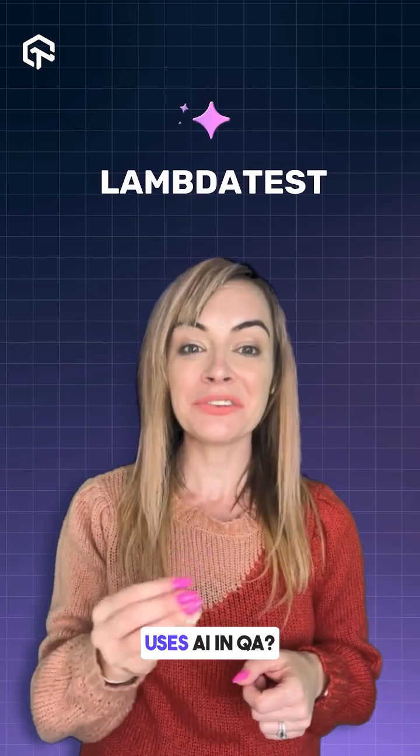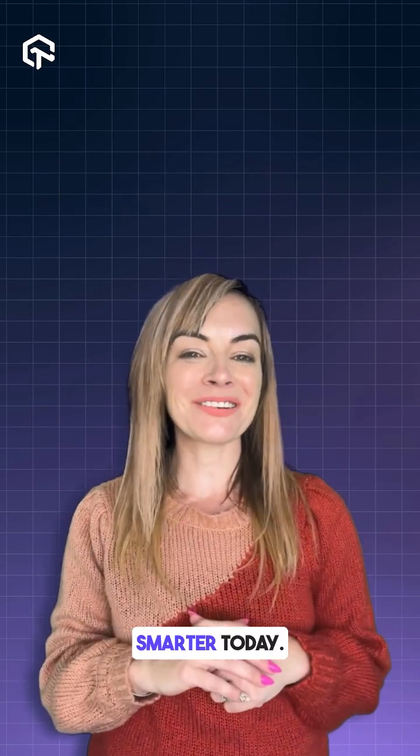Want to see how LambdaTest uses AI in QA? Click the link in bio and start testing smarter today.